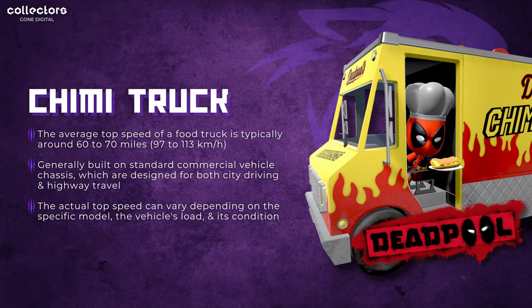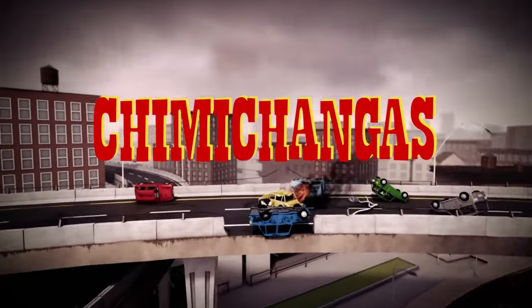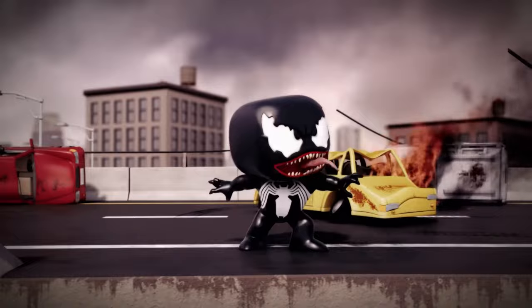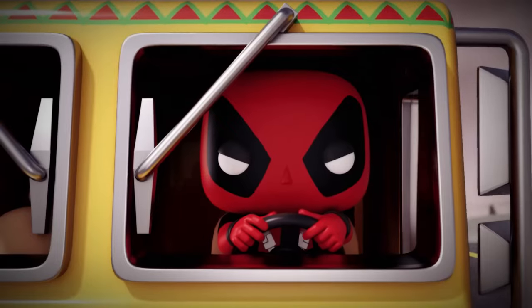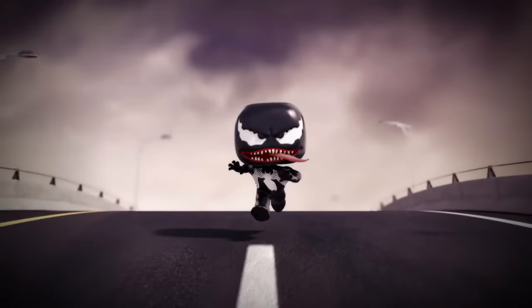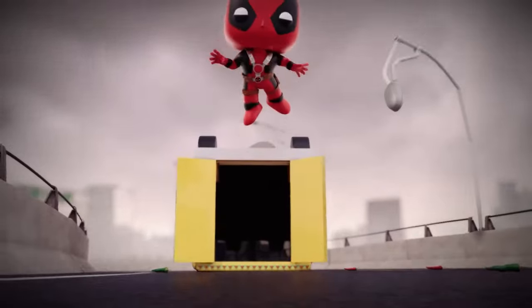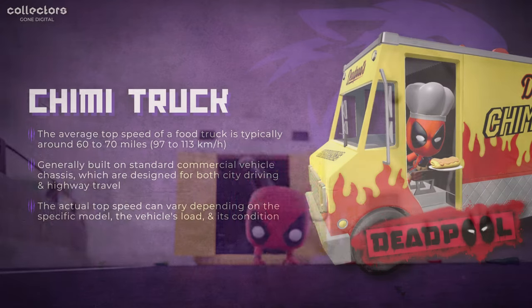Next up on the list, we're going to have Deadpool's Chimichanga truck. I researched the speed of food trucks, and the average speed is typically between 60 to 70 miles per hour, or 97 to 113 kilometers. These vehicles are generally built on a standard commercial vehicle chassis, designed for both city and highway driving. The actual top speed can vary depending on the specific model, the vehicle's load, and its condition. Assuming Deadpool isn't carrying a substantial amount of Chimichangas and has a standard load, he can still be hitting those highway speeds — he's number three on today's list.